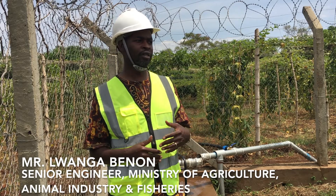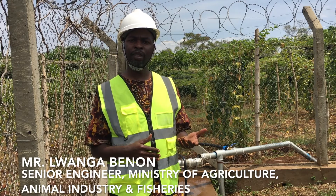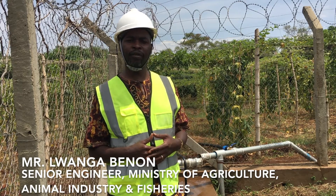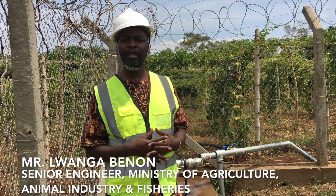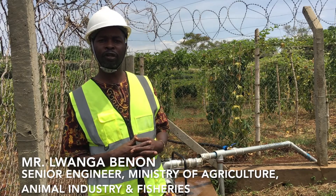We designed this system from the ATAS project, World Bank funded, and taken on and finalized under the ACDP project, the Agricultural Class Development Project.